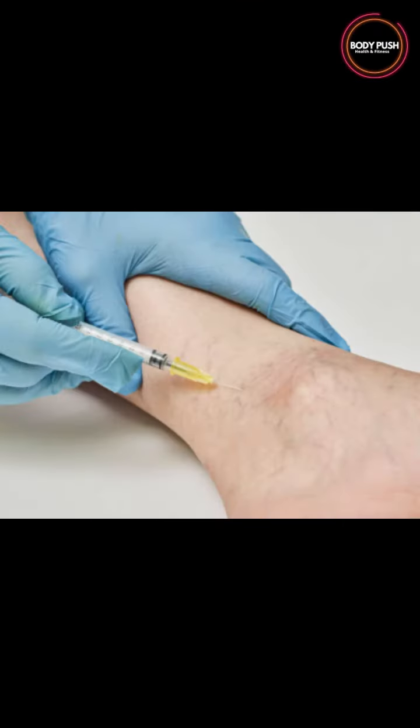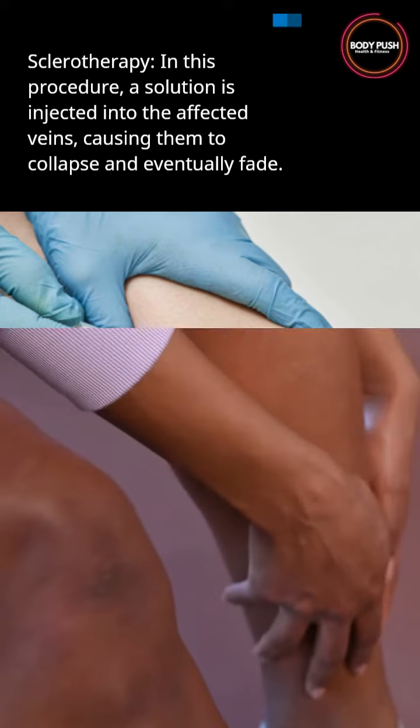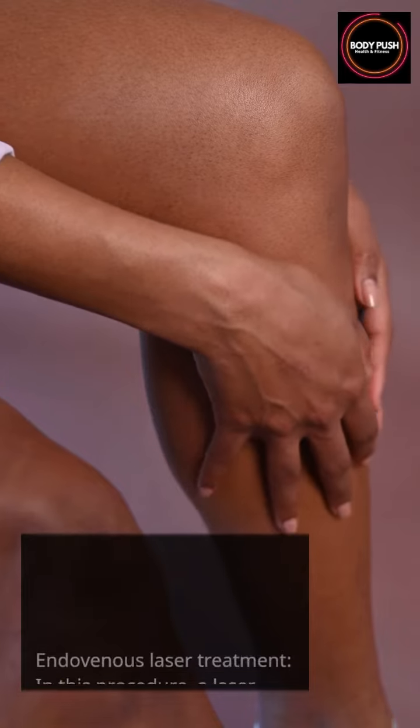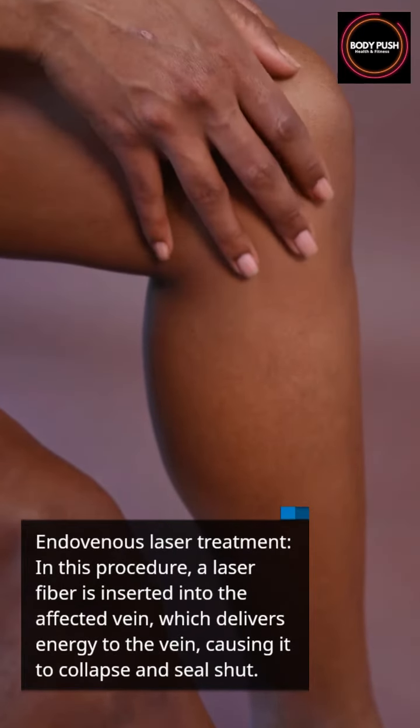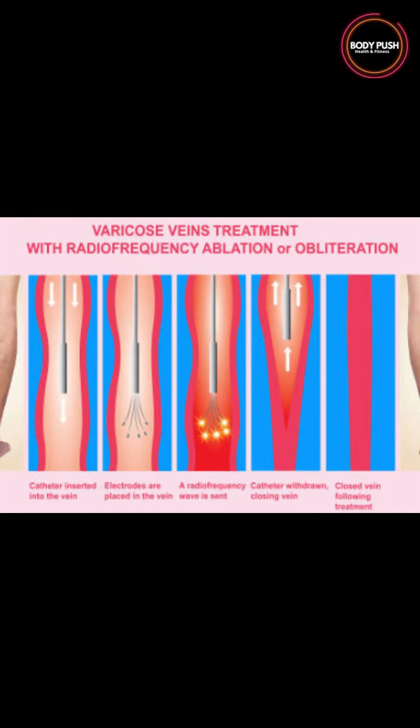Elevate your legs: elevating your legs above your heart several times a day can help improve blood flow and reduce swelling in the legs. Sclerotherapy: in this procedure, a solution is injected into the affected veins.